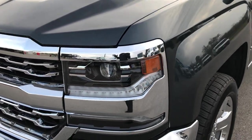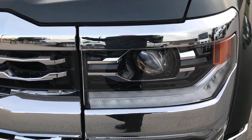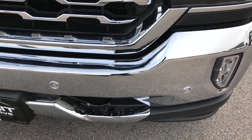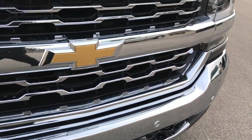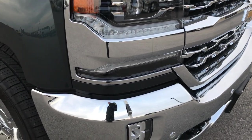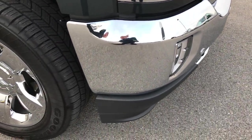Very clean inside and out, like new. Has the projector headlamps, the LED running lamps, the LED fog lamps, front sonar with the collision warning, chrome trimmed grill — absolutely perfect on that front bumper, grill, and lower valence.